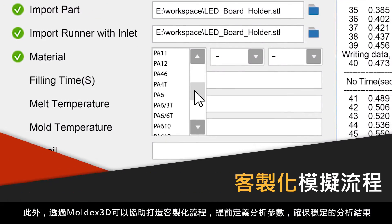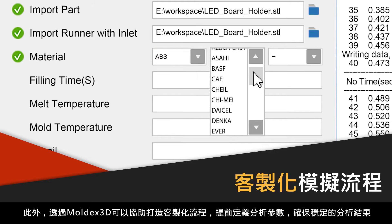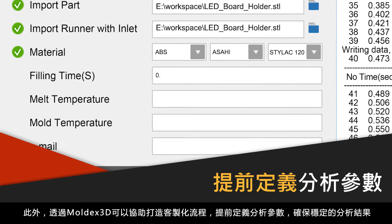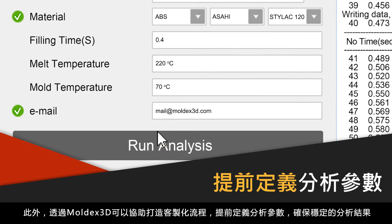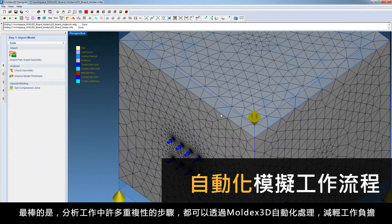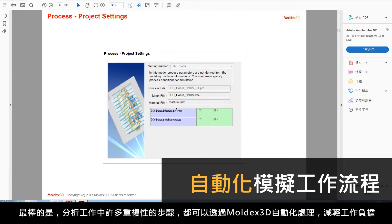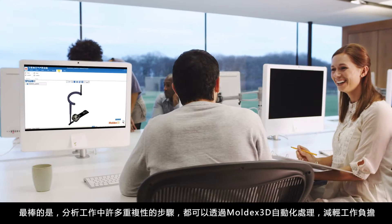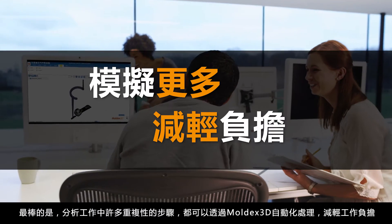Moldex3D also brings a great level of customization to your workflow, allowing you to pre-define input parameters to ensure simulation consistency. And best of all, Moldex3D will handle all the heavy lifting by automating repetitive tasks in your simulation process, so you can simulate more with less work.